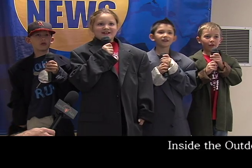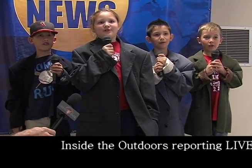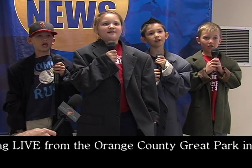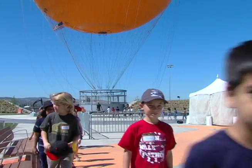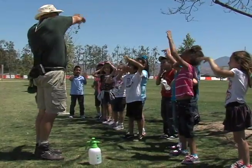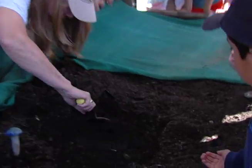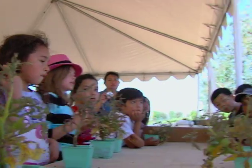Good morning, we are reporting live from the Orange County Park in Irvine, California. Teams of first grade reporters are investigating a wide variety of topics as they dig up lots of new knowledge on a fun field trip full of disguised learning.